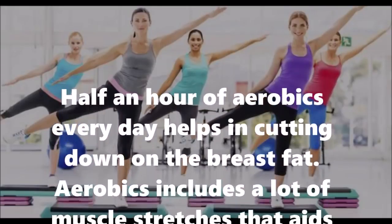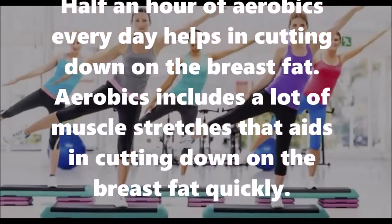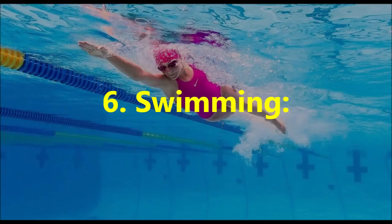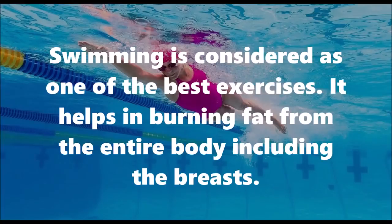Number five: aerobics. Half an hour of aerobics every day helps in cutting down on breast fat. Aerobics includes a lot of muscle stretches that aid in cutting down on breast fat quickly.